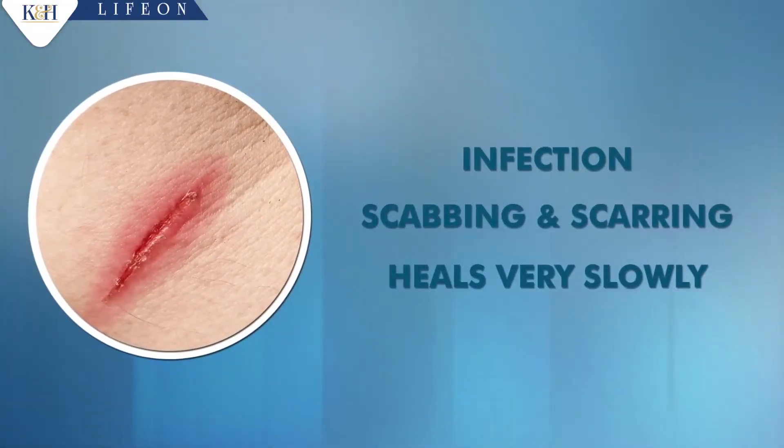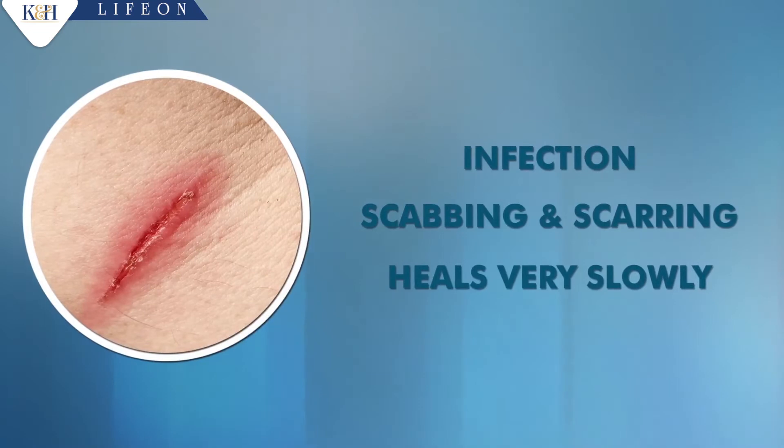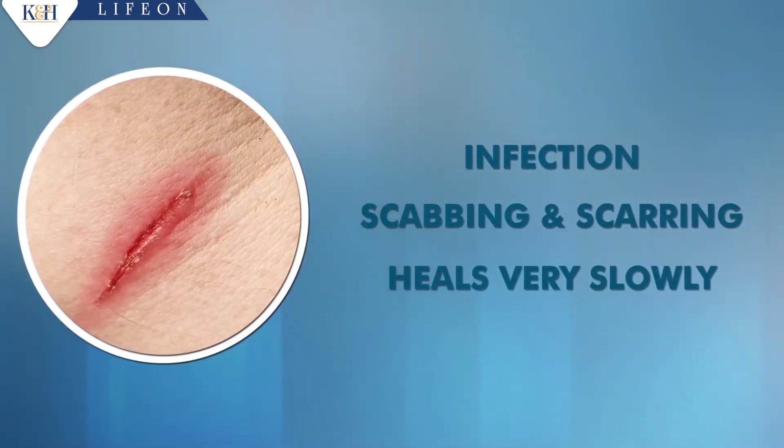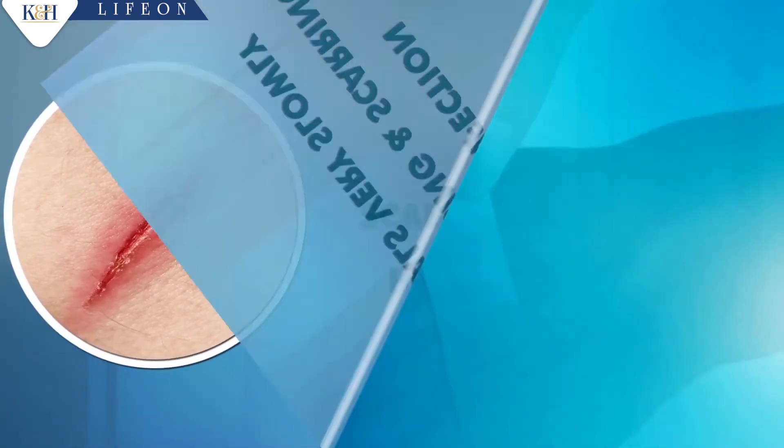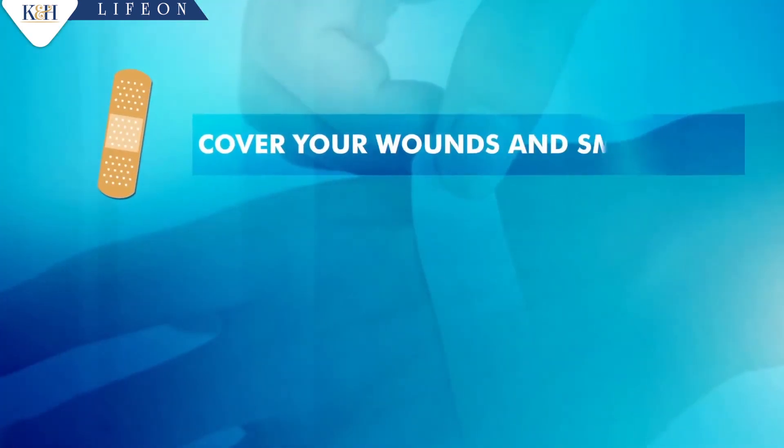An uncovered wound has a greater risk of infection, has a greater chance of scabbing and scarring, and heals very slowly. Remember to cover your wounds and small cuts.